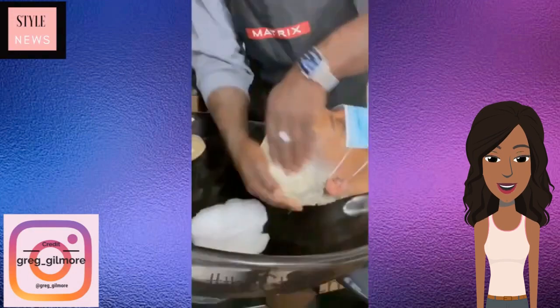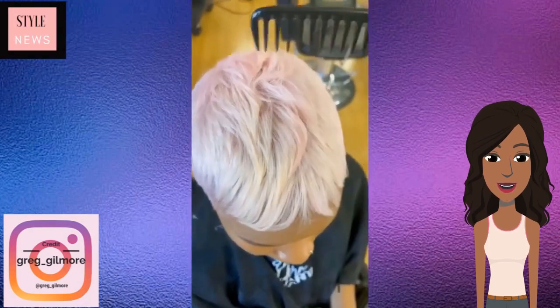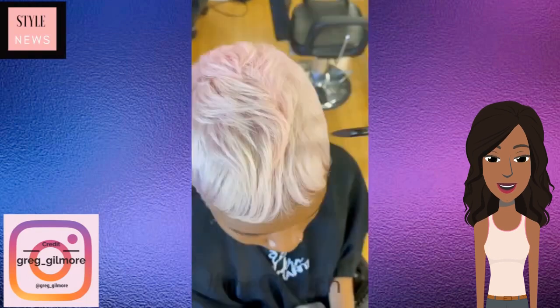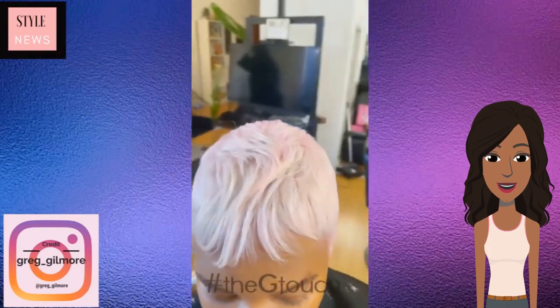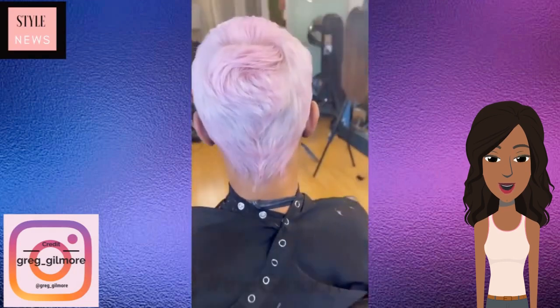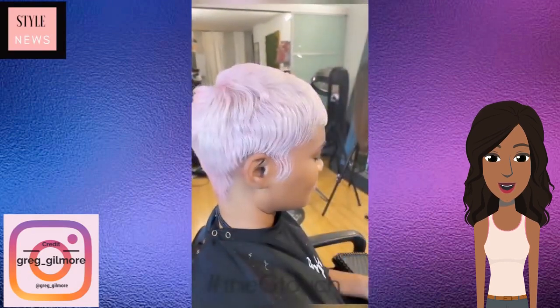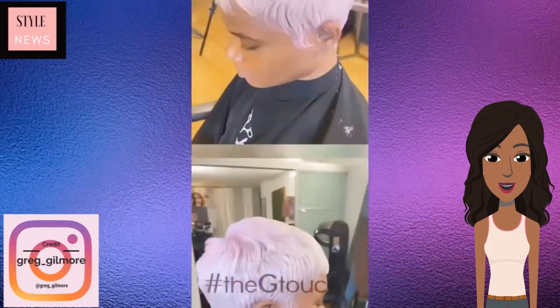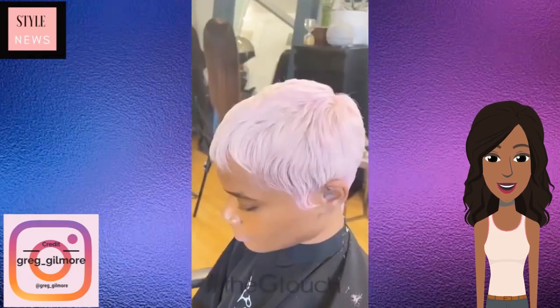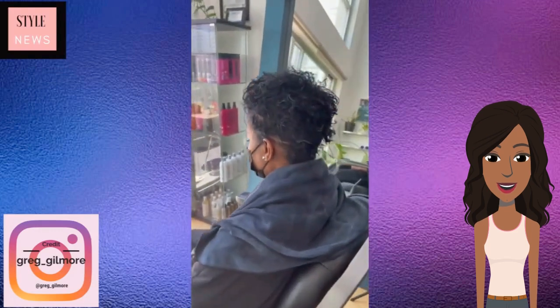And then here it looks like we're seeing a blue — oh no, it's just getting pink. Oh wow, this is like a soft baby pink, blondish pixie. Very pretty. Love the way that this soft pink color looks. Gorgeous. I wonder how long a color like that would actually last.